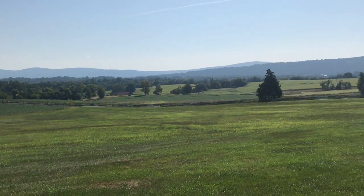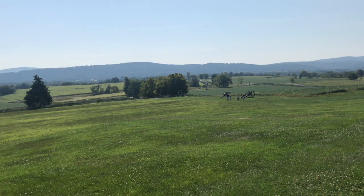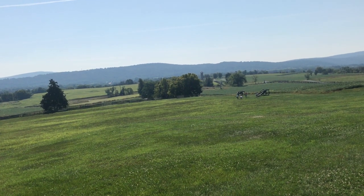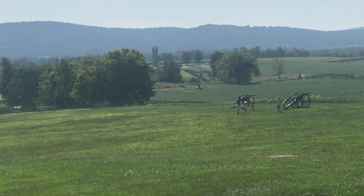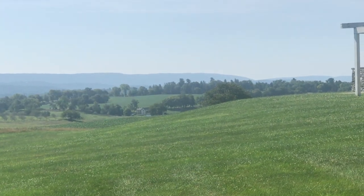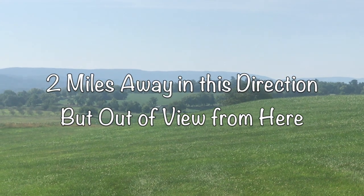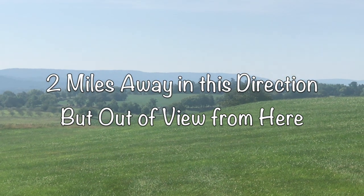That whole group pushed the Confederates back to what is called the Sunken Road, around 10:30 in the morning. You can see in the distance there's an observation tower, and the Sunken Road is where the wooden fences are across from each other down there. All morning Burnside's divisions are trying to get across what is now known as the Burnside Bridge, or cross the Antietam Creek.